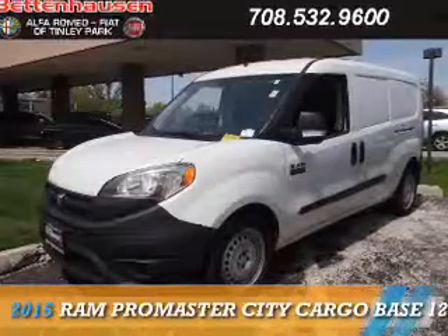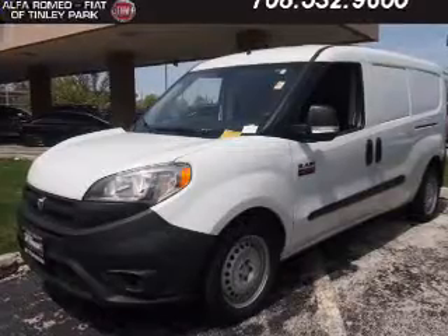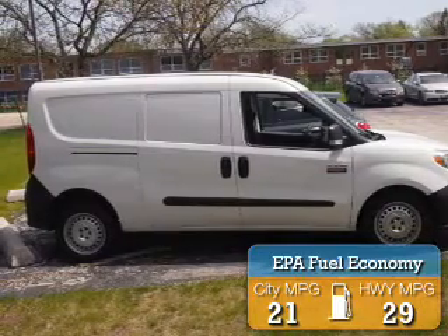This could be the vehicle you're looking for. It's powered by Front Wheel Drive, a 2.4-liter, 4-cylinder engine, and an automatic transmission. Great fuel efficiency saves you money by requiring fewer trips to the gas station.